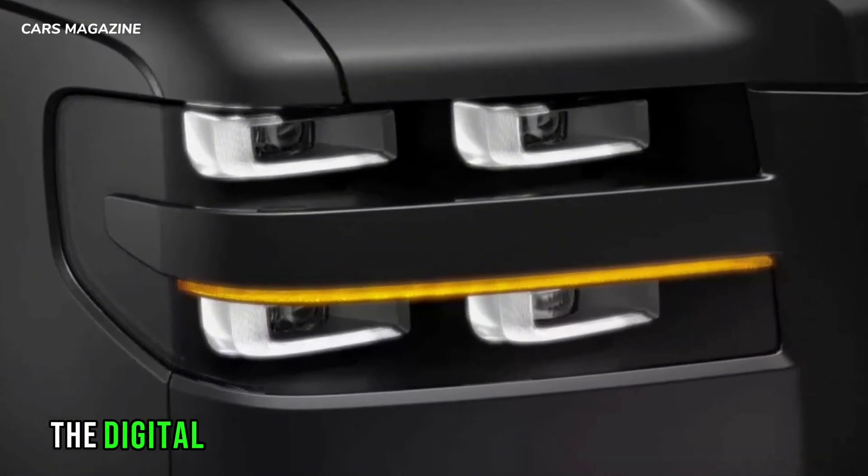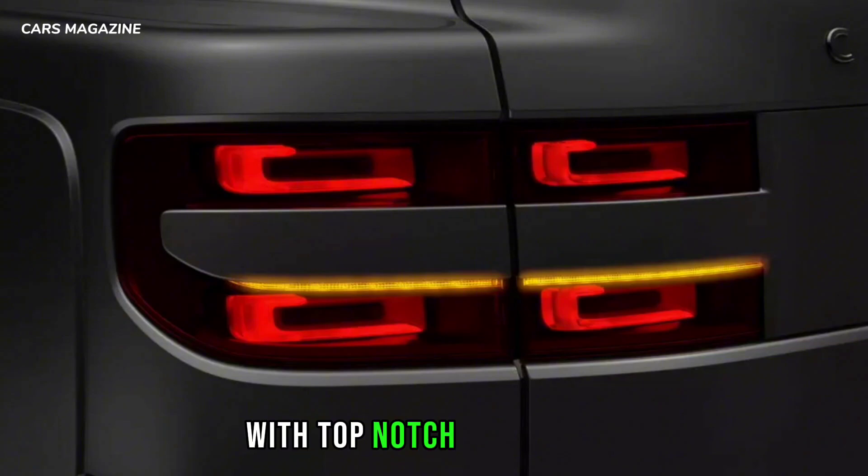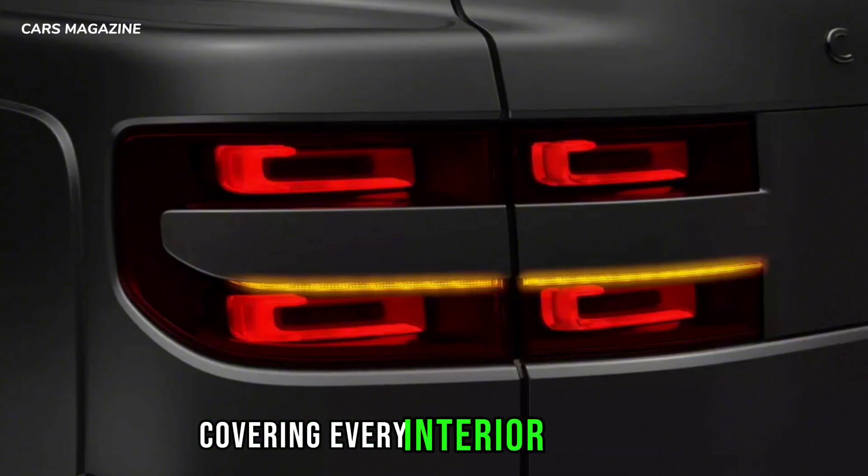At the front, the digital cockpit comprises dual 12.3-inch displays, with top-notch materials covering every interior surface.